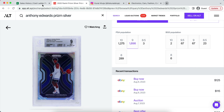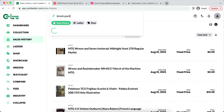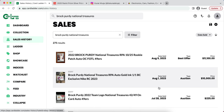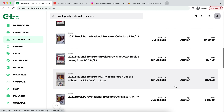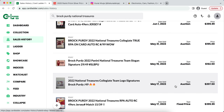Without further ado, we're going to hop right into this video. A lot of you guys know that the recent National Treasures football did drop, and there have been some very, very strong sales already. With any single new product that releases, there are a lot of strong sales and a lot of hype — especially for certain players who did not have National Treasures cards before.